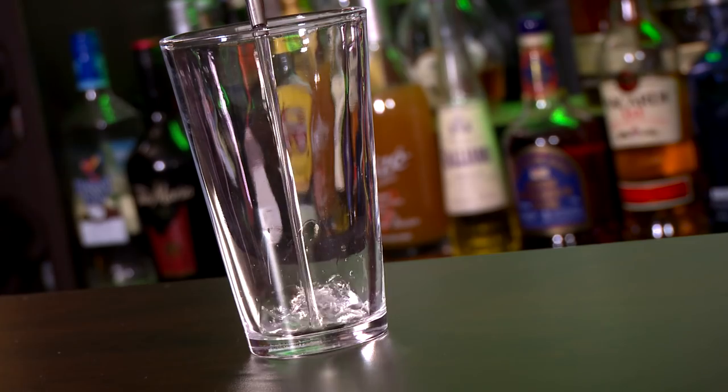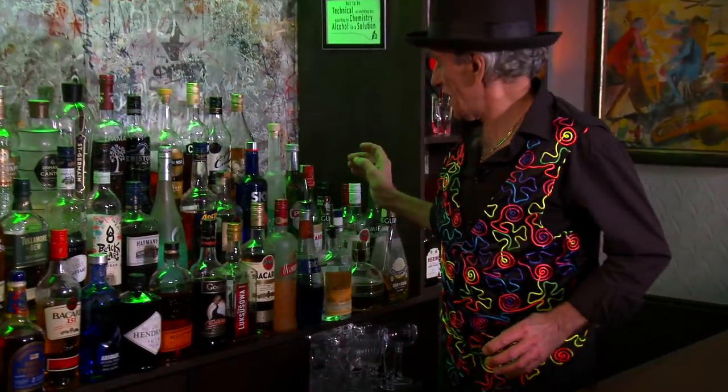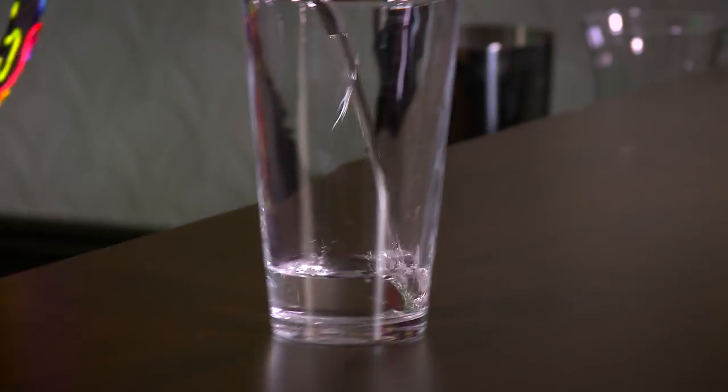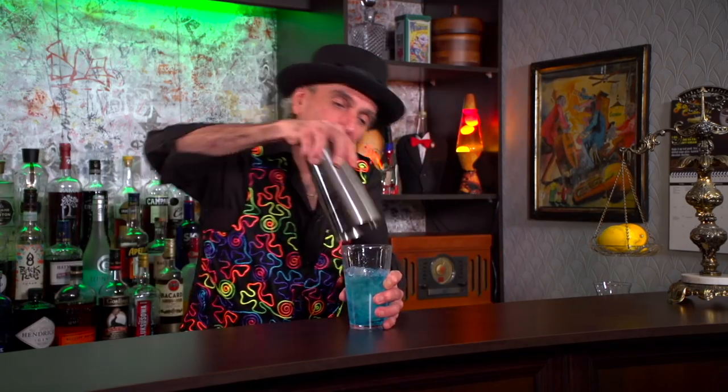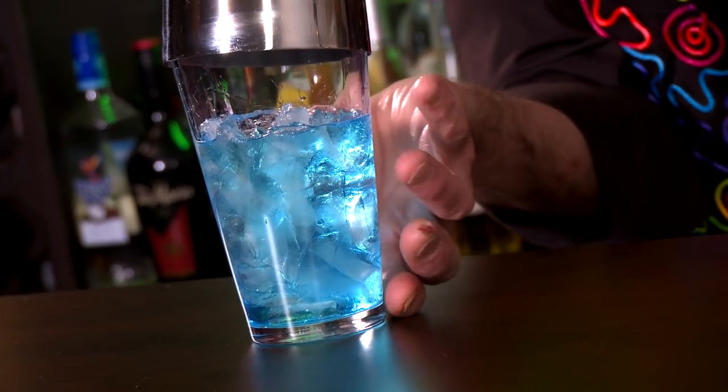This cocktail was a viewer request — actually, two viewers. What we want to do is grab some vodka, one and a quarter ounces. Gin, one and a quarter ounces. Blue Curaçao, three quarter ounce — oh, look at that electric color! Grab some ice, pop it in the shaker and shake it. Shake it like you're at the disco. You want to shake a good little while because you want to dilute all that — because all we've got going on here is booze.